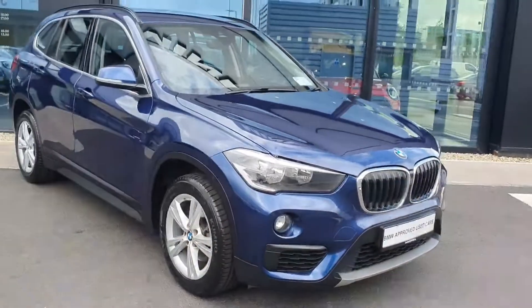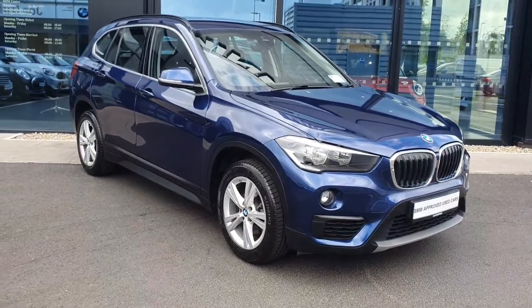If you have any questions about this car and you'd like to book in for a test drive, don't hesitate to contact us here at Joe Duffy BMW at Charlestown.